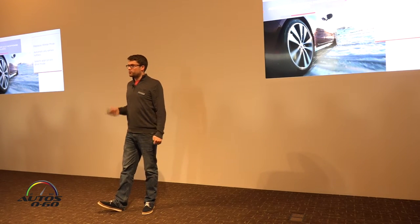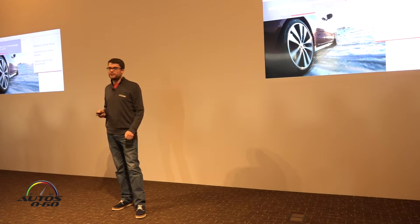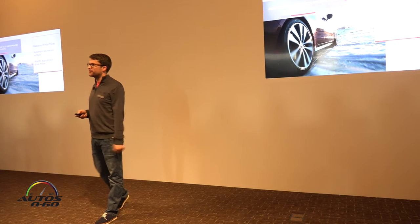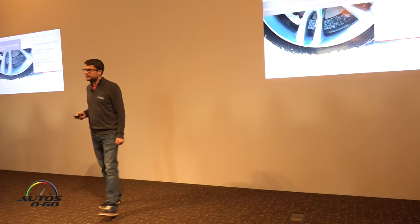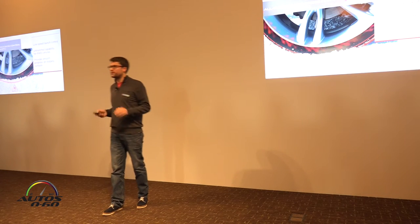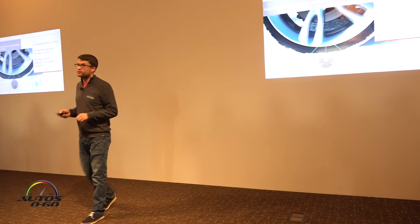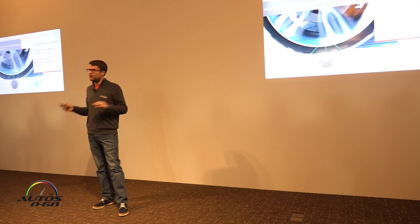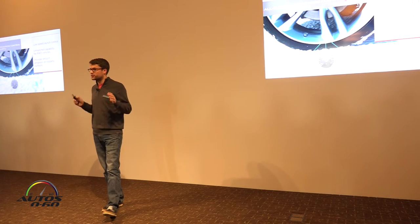All-wheel drive XF models also benefit from an optional all-new feature called Adaptive Surface Response. In all-wheel drive models equipped with Adaptive Dynamics, AdSR replaces the winter mode in Jaguar Drive Control — it determines what kind of surface the car is driving on and selects the most appropriate mode for the throttle, traction control, steering and transmission. It's an excellent example of Land Rover's all-terrain expertise and Jaguar's dynamic skill combined. Even without all-wheel drive, all automatic XFs will feature All-Surface Progress Control, a low-speed launch control that enables the car to pull away smoothly on slippery surfaces — the driver just steers, and the system does the rest, ensuring precisely the required amount of torque reaches the wheels without drama.